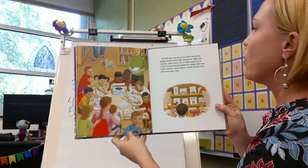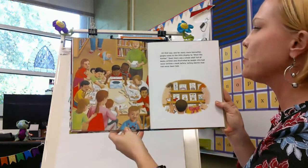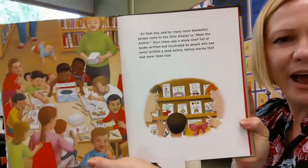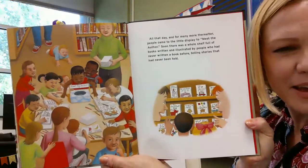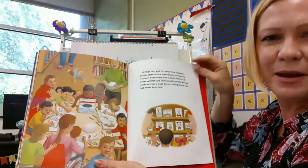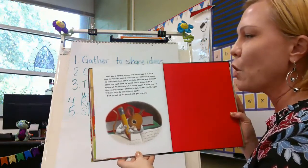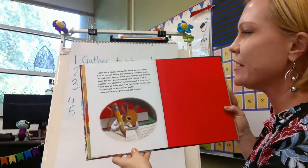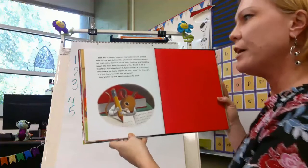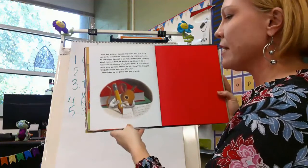All that day and for many more thereafter, people came to the little display to meet the author. Soon there was a whole shelf full of books written and illustrated by people who had never even written a book before, telling stories that had never been told. Look who's doing the writing now — it's the kids! They became their own writers, writing down all their own stories and making books. Sam was a library mouse; his home was in a little hole in the wall. All that night Sam sat thinking about the next book he would write. Would it be a mystery? An adventure? A funny book? A true story? There were so many stories to tell. 'I'll just have to write one of each,' he thought, and picked up his pencil and got to work.